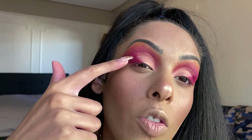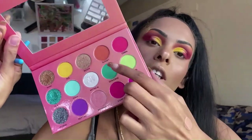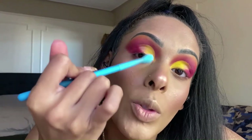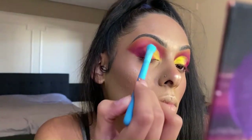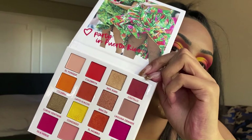Going back into the BH Cosmetics palette for 'Condado,' a very pretty yellow shade, applied from the inner lid almost to the middle. Then from the Mermaid Island palette, the shade 'Sunset' to fill in between the yellow and the pinkish-red. Finally, going back into the BH palette with 'San Juan' for the inner corner.